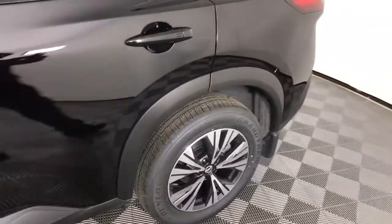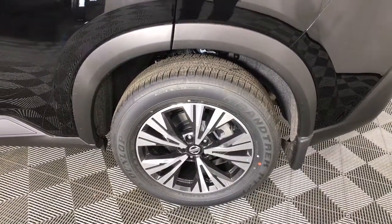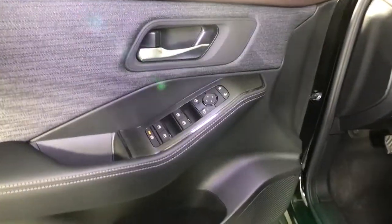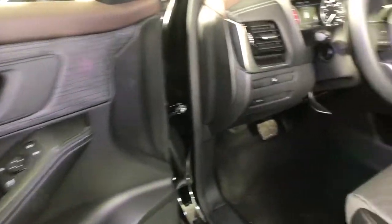These are just some of the great options this vehicle comes with: keyless entry, all-wheel drive, heated mirrors, lane keeping assist, remote engine start, adaptive cruise control, keyless start, satellite radio, backup camera, and power driver seat.